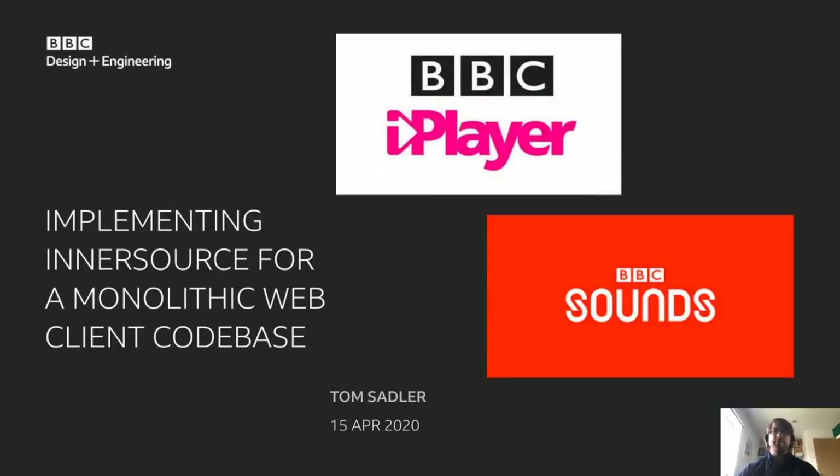Hello everyone, I'm Tom Sadler. I'm a software engineering team lead for BBC iPlayer and Sounds. I hope everyone's well, looking after themselves, and have been enjoying the remote summit so far.